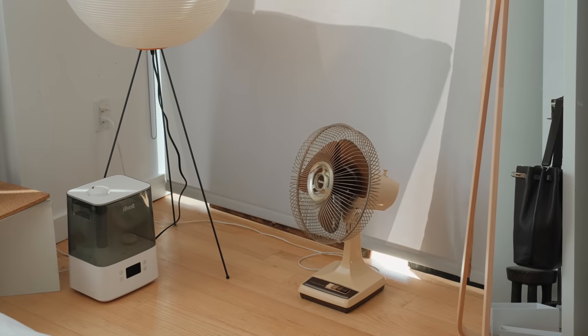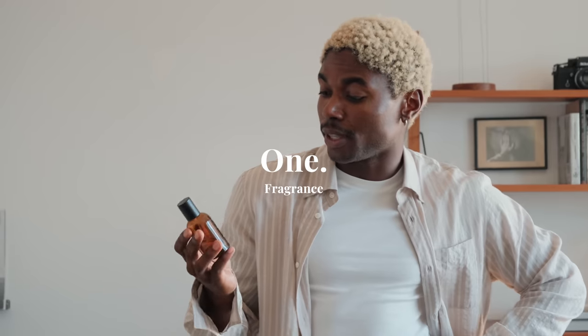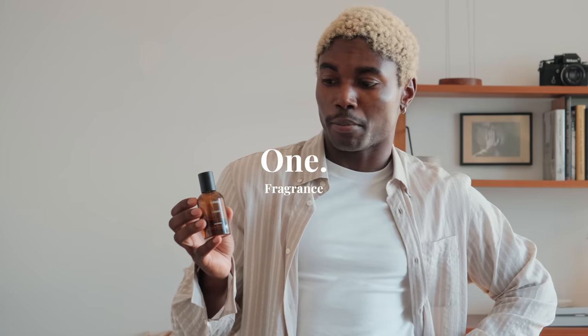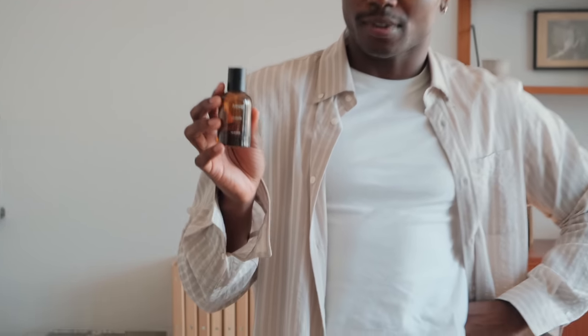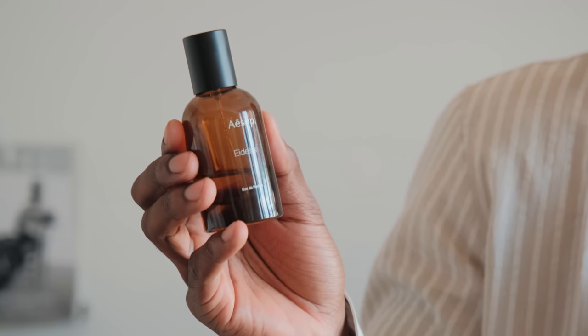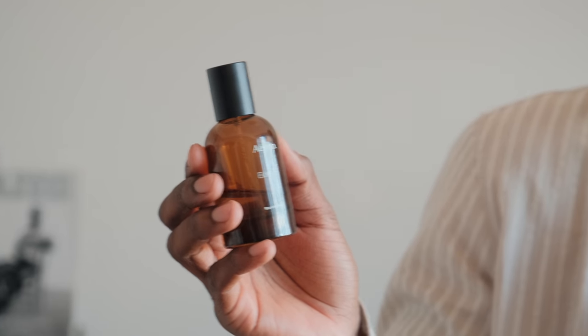First essential is fragrance. I don't leave my apartment without putting on a fragrance - I think it is probably one of the most important and beautiful accessories that anybody could have. My holy grail is DC's by Aesop. It is my absolute go-to. I did a project campaign with them about a year ago on this fragrance for the release of it, and ever since then it's just been a true go-to.